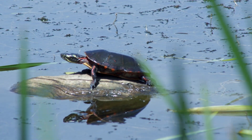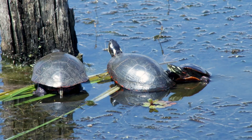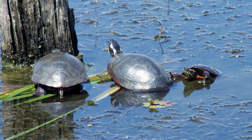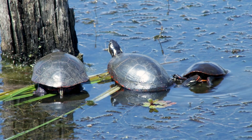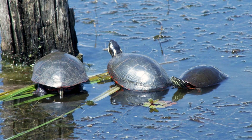The Painted Turtle is a medium-sized turtle with shell lengths growing to about seven inches. They are found throughout much of North America, from the east, west to Washington and Oregon, but they are largely absent from the southwest, though small isolated populations occur.